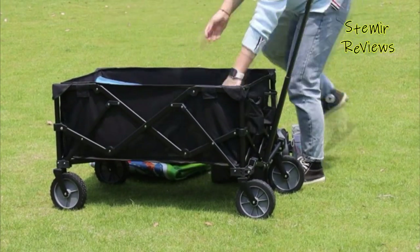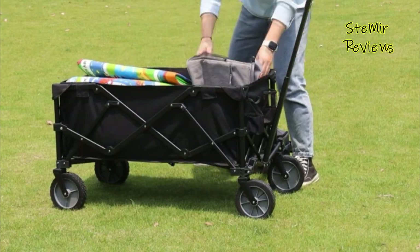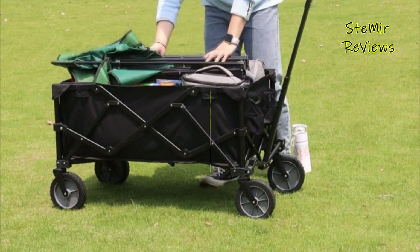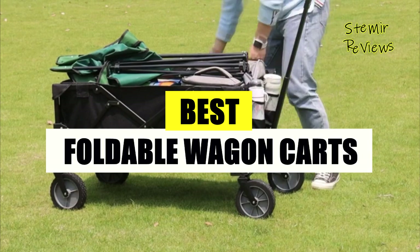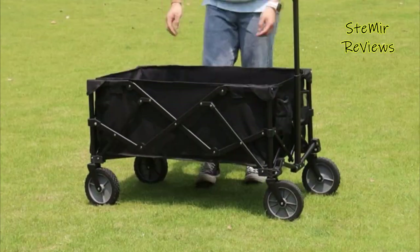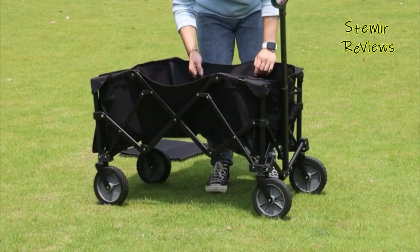If you've been wondering about the utility of a collapsing cart, you have come to the ideal location. Hi, my friends, and welcome back to my channel. In this video, I present to you the best foldable wagon carts. Before you start, subscribe to the channel and press the like button to be up to date with all the news. Let's begin.